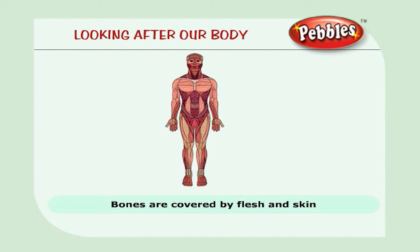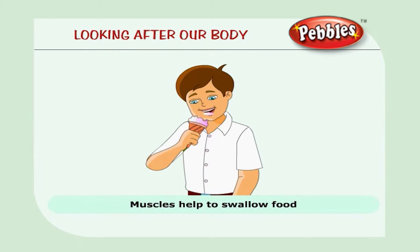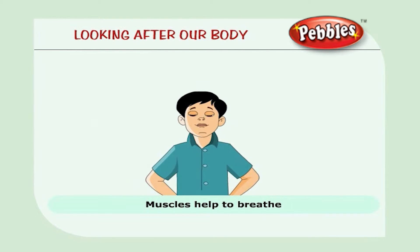Bones are covered by flesh and skin. Bones are pulled by muscles. Muscles are fixed to the bones and they help the bones move. Muscles help you open and close your eyelids. They also help swallow your food and help you to breathe.